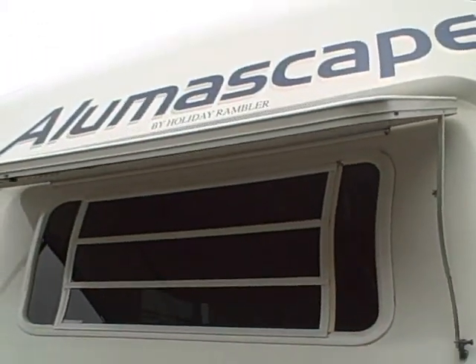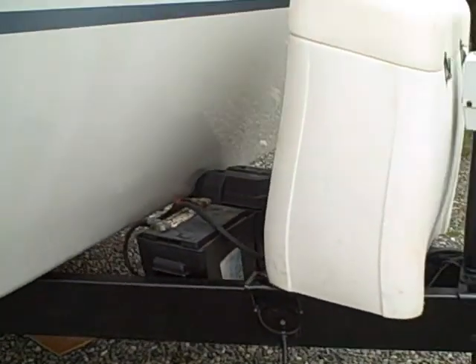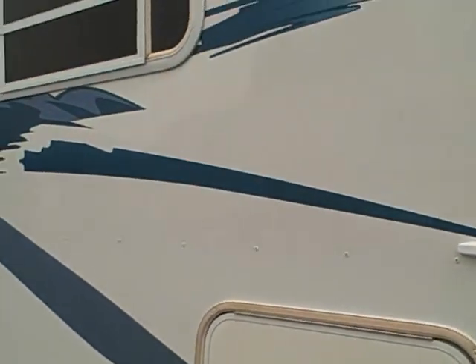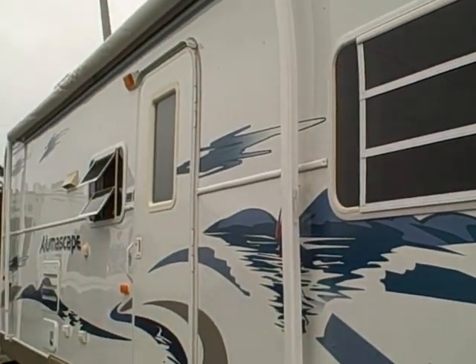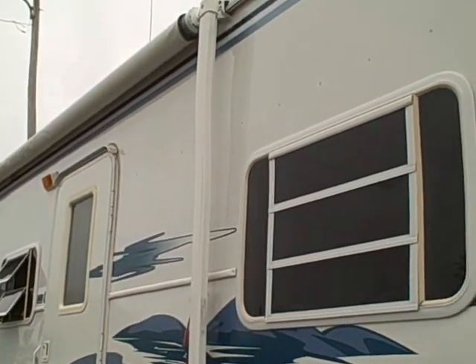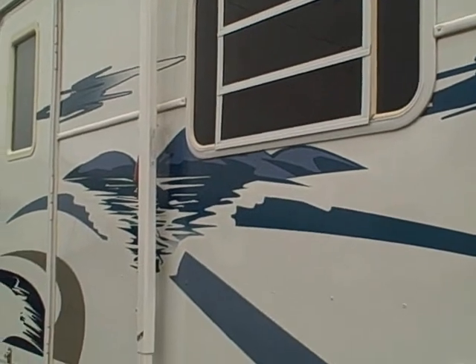It has a fiberglass front cap, a rock guard across the front window, power hitch jack, tank cover, dual battery boxes, and you can see down the side that all the graphics are in great condition. This aluminum will virtually last forever. There's nothing inside the walls to rot — it's all insulation and aluminum.